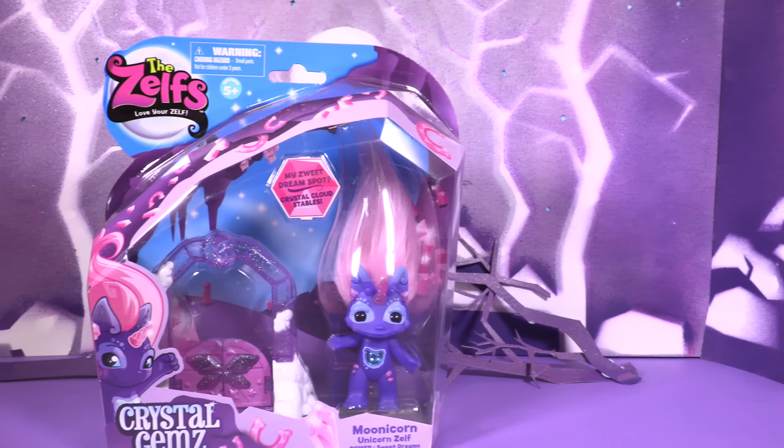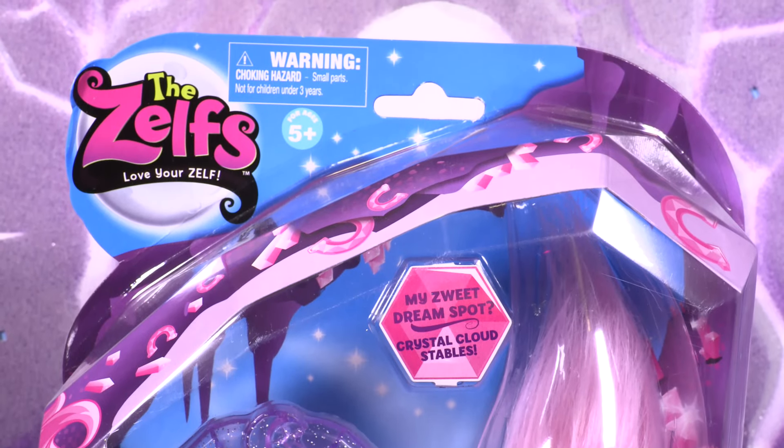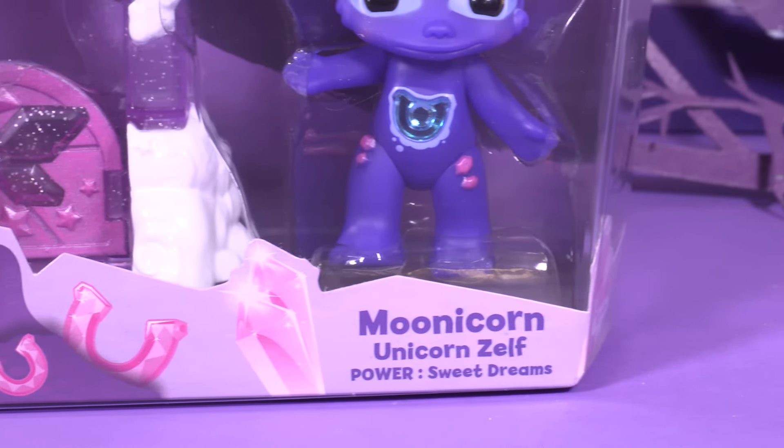Hello everyone! Welcome back to Wonderworld TV! It's Rachel Rage and today we have the Zelf's Crystal Gems!